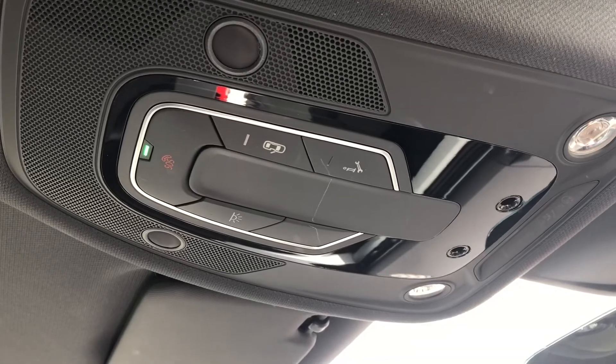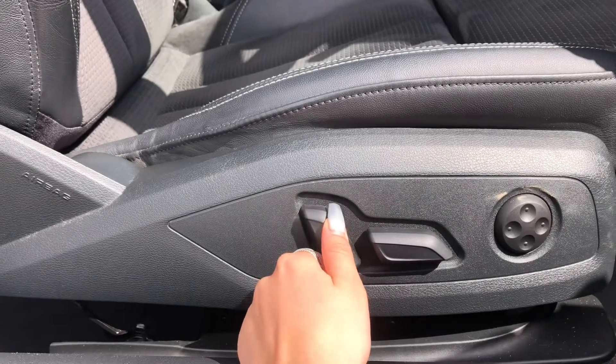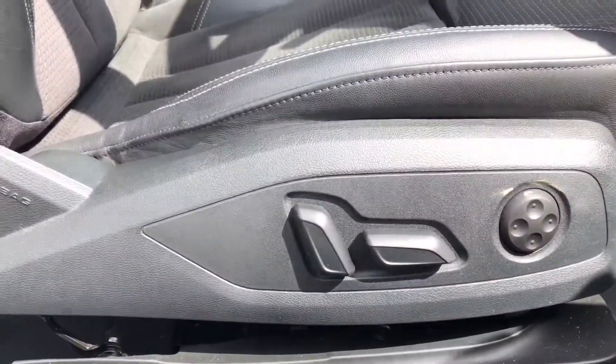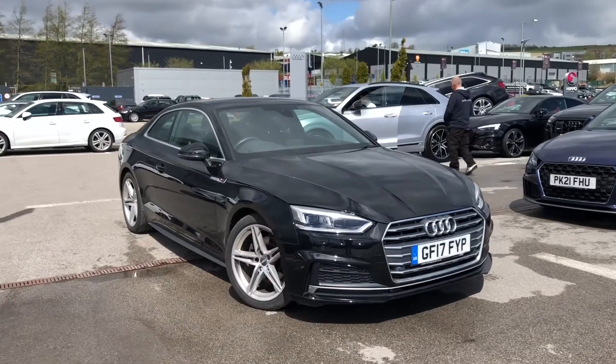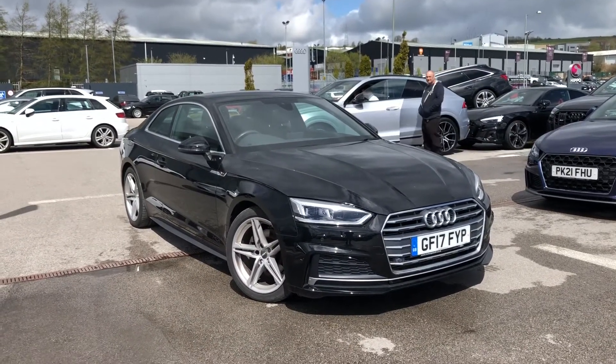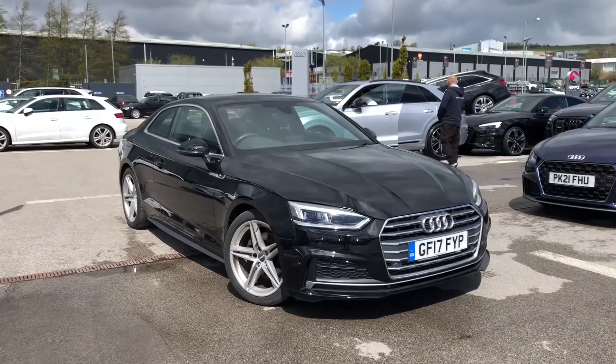We also have the SOS button if you do need roadside assistance, and here I'm just demonstrating the electric front seats — really, really easy — as well as four-way electric lumbar support for your back. So if you are interested, we have some amazing offers on, so please call 01254 868 216. Thanks.